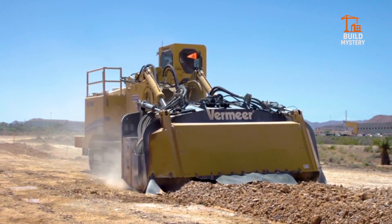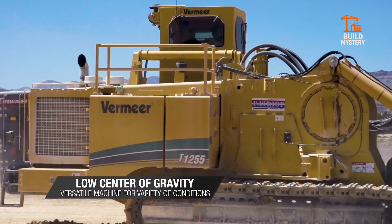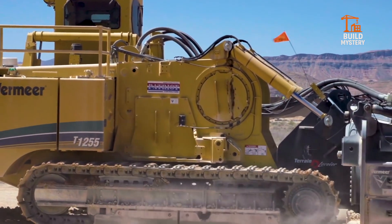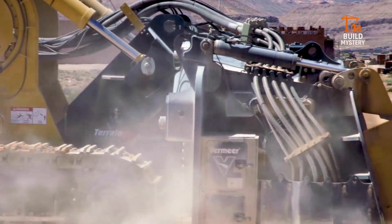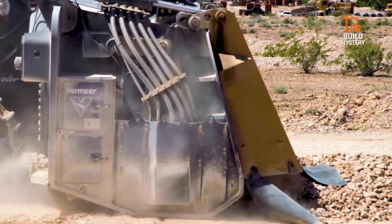Operators control depth and cut with pinpoint accuracy, reducing waste and maximizing yield. Mines, quarries, and road projects rely on its unstoppable power. The Vermeer Terrain Leveler: when you need solid ground turned into opportunity.